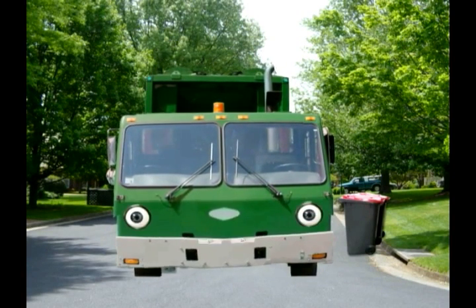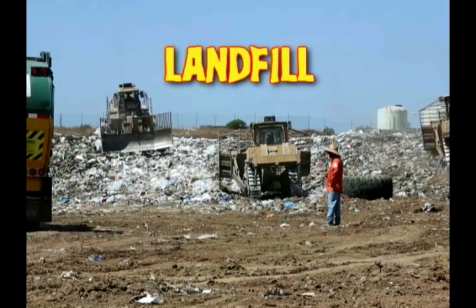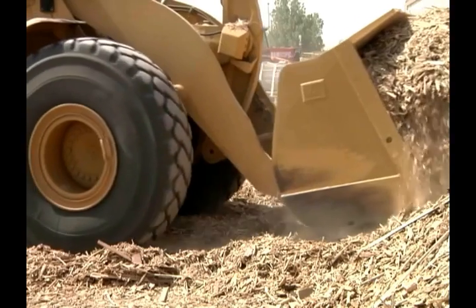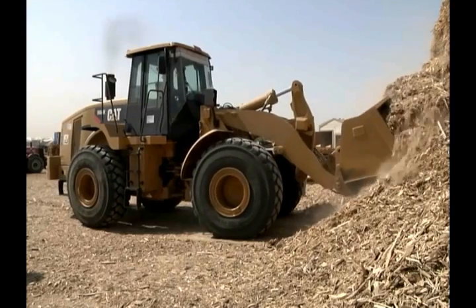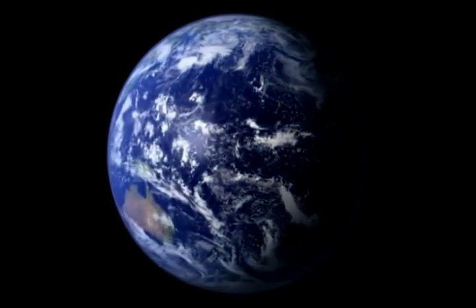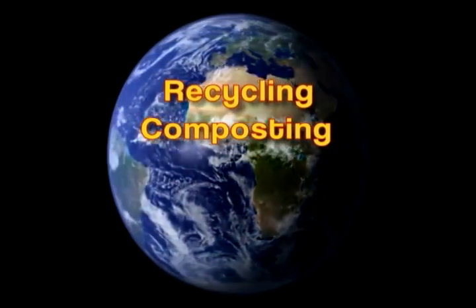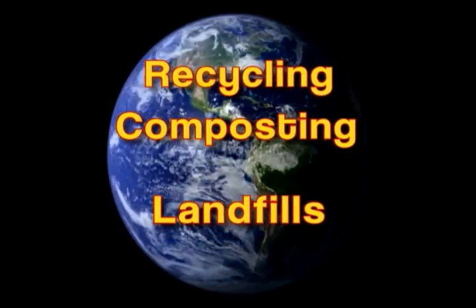So it has to be taken to a landfill. A landfill is a large area where trash can safely be buried and kept so that it doesn't contaminate our drinking water and other natural resources. Of course, there's only so much land in our world, so recycling and composting has to go up, and use of landfills has to go down — way down.